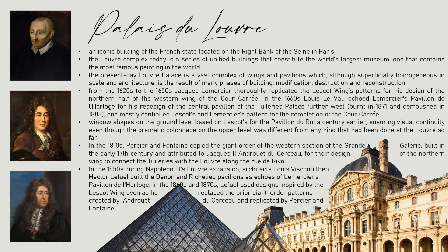Palazzo du Louvre is an iconic building of the French state, located on the right bank of the Seine in Paris. The Louvre complex today is a series of unified buildings that constitute the world's largest museum — one that contains the most famous paintings in the world.